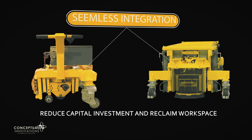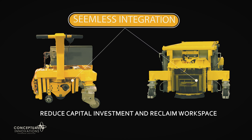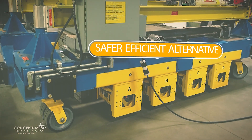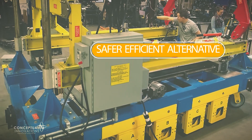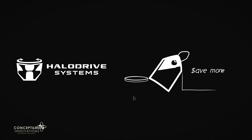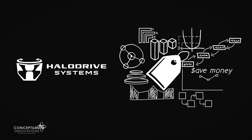Without costly modifications, Halo Drive systems integrate seamlessly with your existing infrastructure, offering a safer, more efficient alternative to traditional forklifts and overhead cranes for moving large, heavy, or oddly shaped equipment. Plus, Halo Drive systems boast lower cost across the board, from purchase and operation to maintenance.